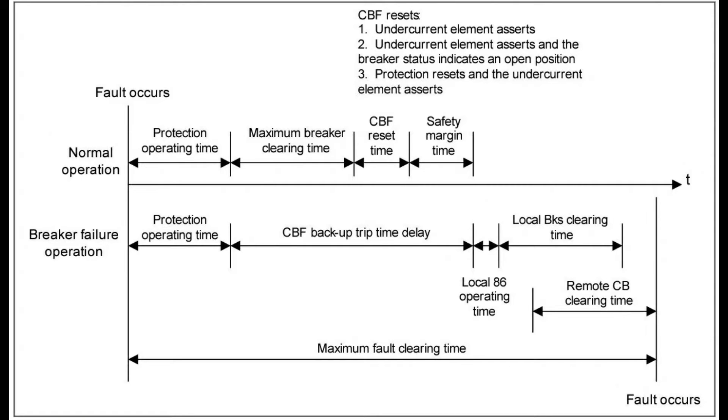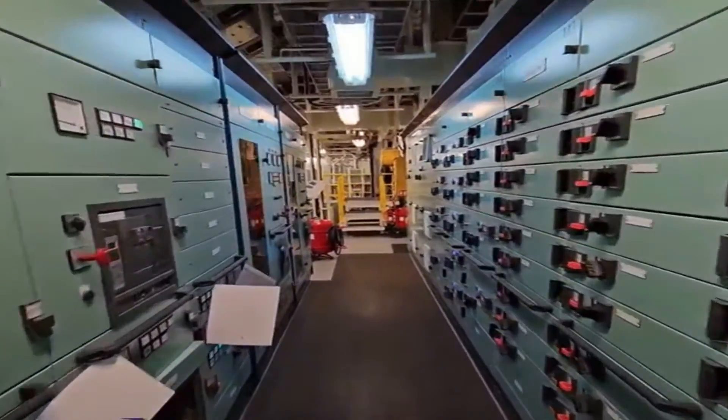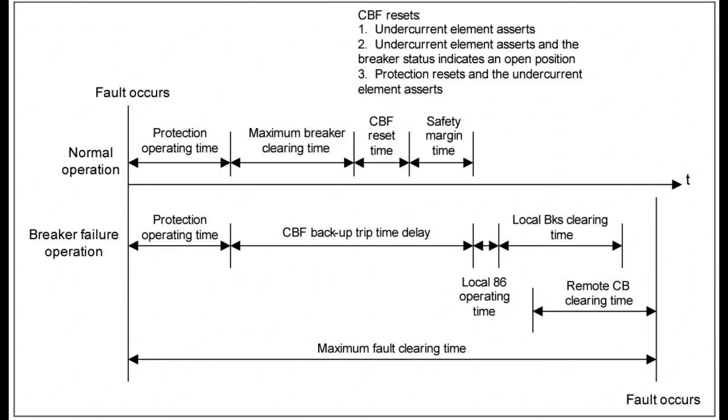CBF protection is an important part of ensuring the reliability and safety of power systems. By detecting and isolating circuit breaker failures, CBF protection schemes can help prevent widespread blackouts and other damage caused by faults in the system.